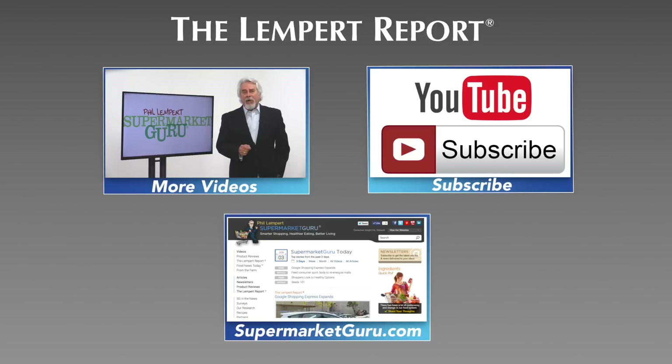Be sure to subscribe so you'll never miss an episode, and visit supermarketguru.com for more information and more videos just like this.